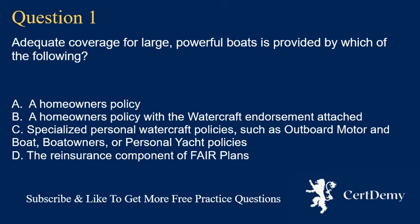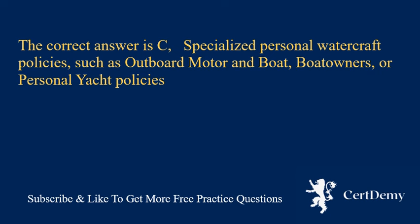Question 1. Adequate coverage for large, powerful boats is provided by which of the following? A. A homeowner's policy. B. A homeowner's policy with the watercraft endorsement attached. C. Specialized personal watercraft policies, such as outboard motor and boat, boat owners, or personal yacht policies. D. The reinsurance component of fare plans. The correct answer is C: specialized personal watercraft policies, such as outboard motor and boat, boat owners, or personal yacht policies.